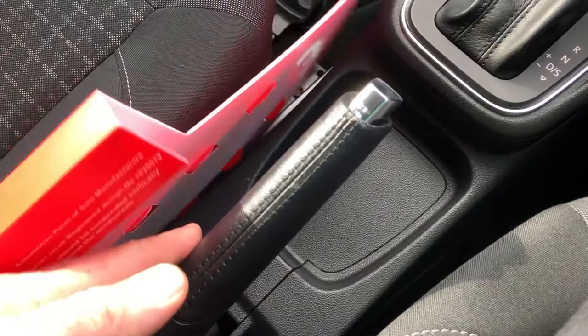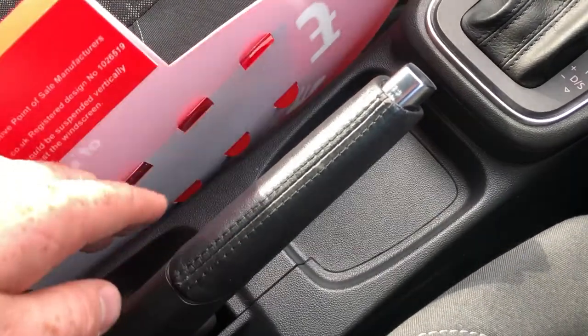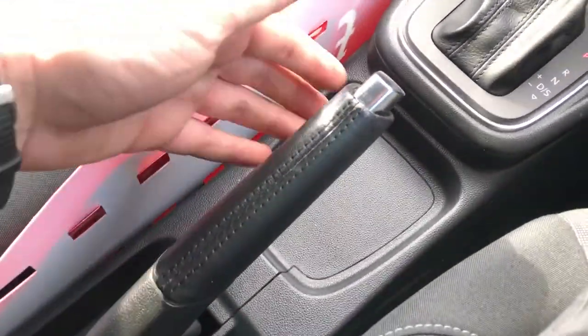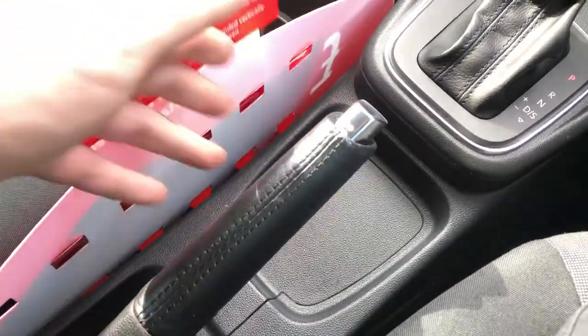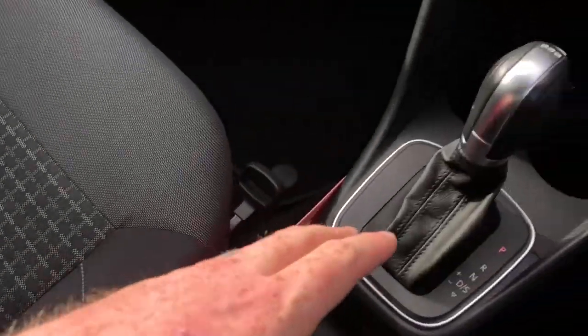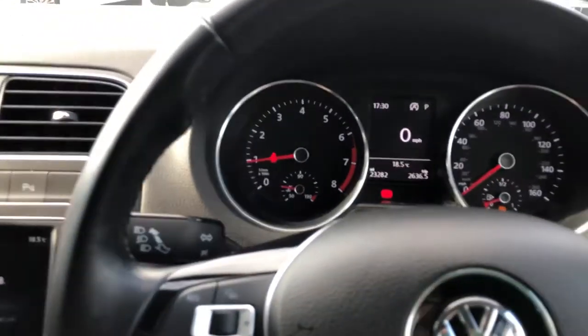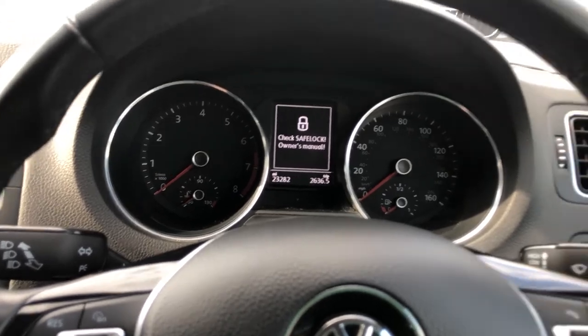Moving down, you've got storage and, of course, the manual handbrake with leather gaiter and chrome finish on the handle, further storage, and a cup holder as well. And that pretty much ends the tour of this awesomely specced great little Polo.